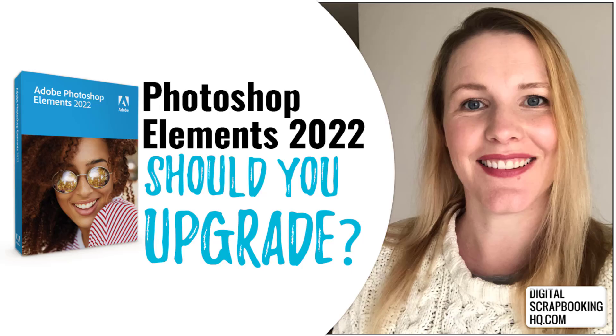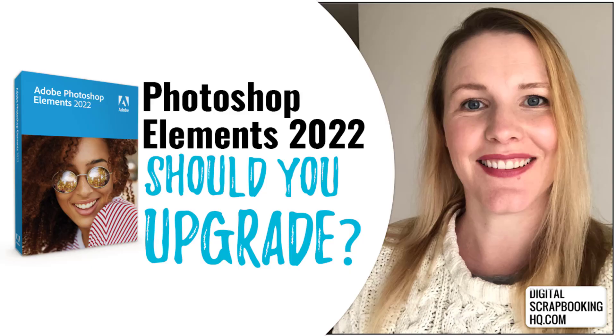G'day, I'm Melissa Shannon, founder of digitalscrapbookinghq.com and I'm here to answer the question on everyone's lips: should you upgrade to Photoshop Elements 2022?